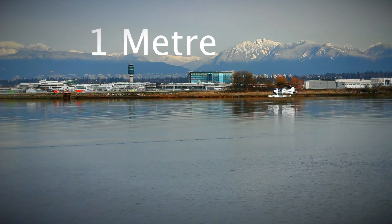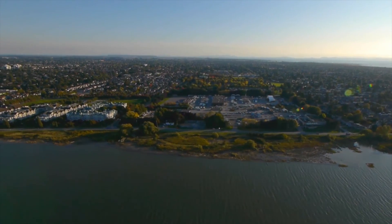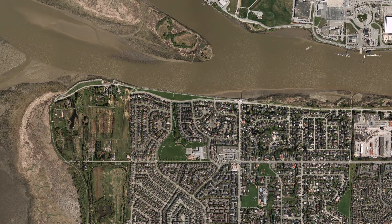Richmond sits at an average of one metre above sea level. To protect land from river and ocean flooding, the City manages 49 kilometres of dikes, 39 drainage pump stations, and 800 kilometres of drainage systems.